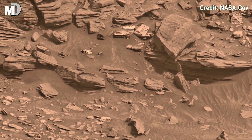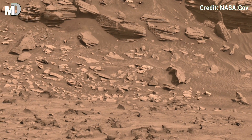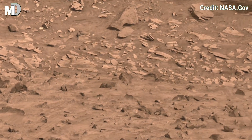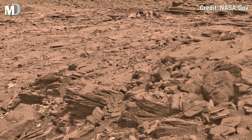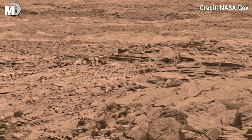Dear friends, this 360-degree sweep across Mars highlights the rugged Martian terrain in stunning detail. Look at the stacked rock shelves, almost like pages of a book, frozen in time. The darker layers may be mineral-rich zones,